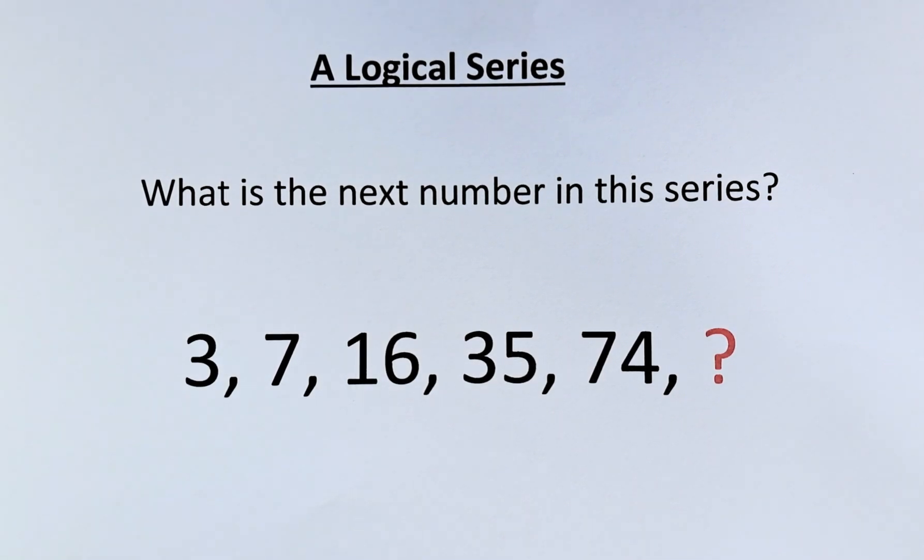Welcome back to the solution of the logical series. The numbers in the series are as follows: it starts with 3, followed by 7, 16, 35, 74, and a question mark. So as usual, we need to know what number is represented by the question mark. If you look at this puzzle, it looks more like a multiplication, but in fact it is a combination of both multiplication and addition. So without further ado, let's try to solve this puzzle.